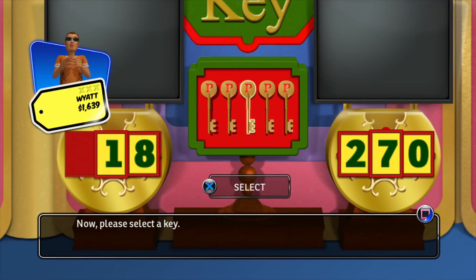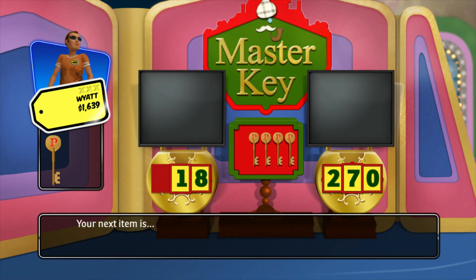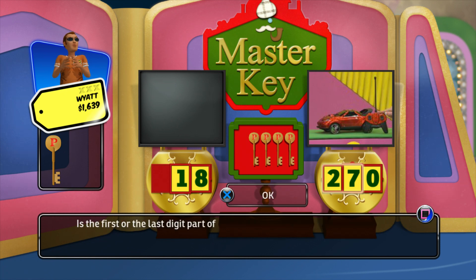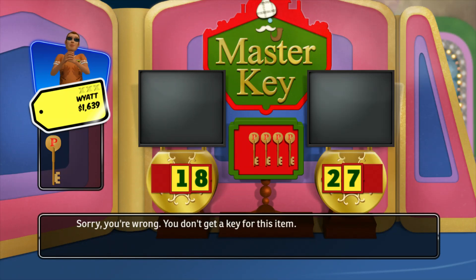Please select a key. Your next item is this rugged remote-controlled vehicle that works on land and in water and rotates 90 degrees. Is the first or the last digit part of the correct price? Sorry, you're wrong. You don't get a key for this item.